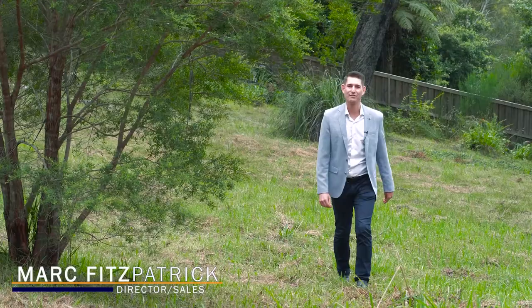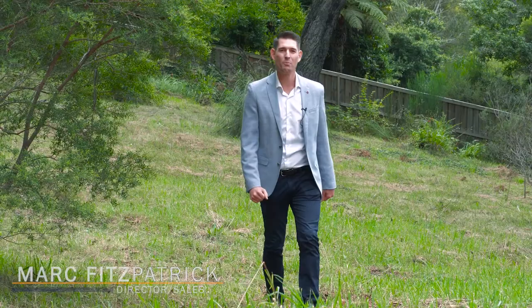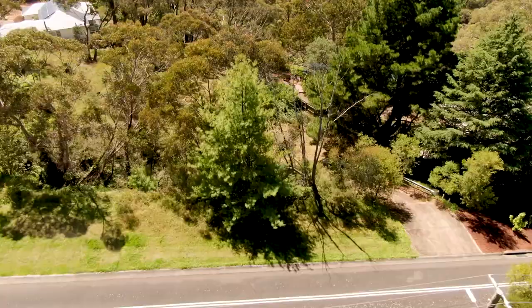It's amazing how many times we sell a home and a week after settlement there's a skip bin out the front and a bunch of tradies. Well here's your opportunity to skip all of that hassle and build a home exactly the way that you want.